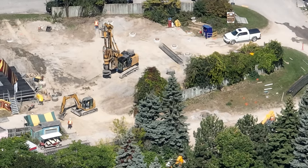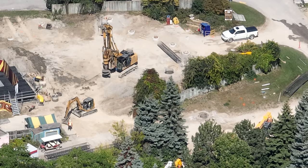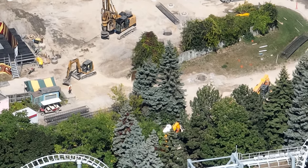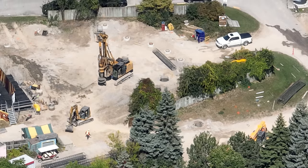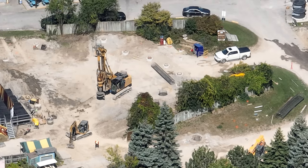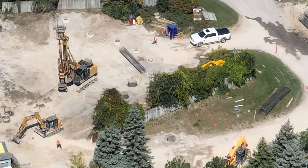I have a construction update for you guys today. As you can see, they've started working again — there was a little bit of a pause and I was getting worried, but they're pretty full force now. They're working on the remainder of the footings for that extreme sky flyer element, which in my opinion is gonna be one of the better elements on the ride.